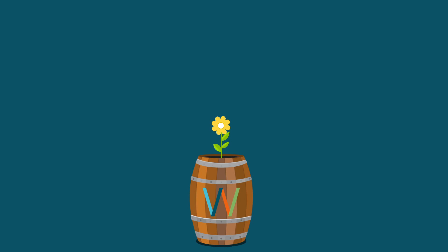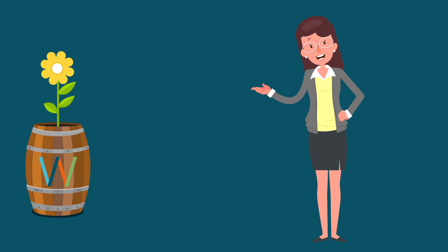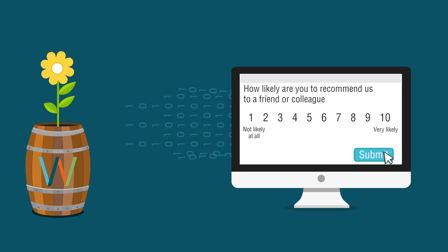Webropol is one of the most complete, powerful, and scalable survey and reporting tools on the market. Our intuitive software gives you the flexibility to collect and analyze the data that matters to you.